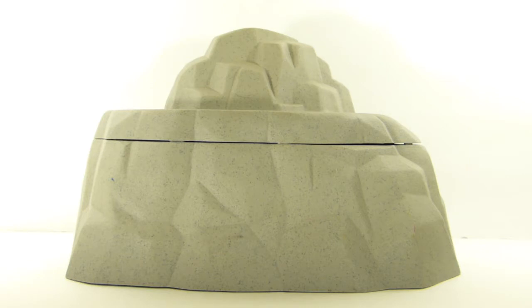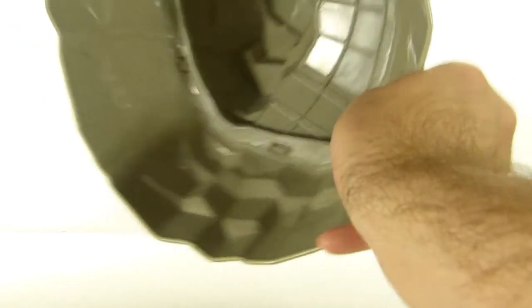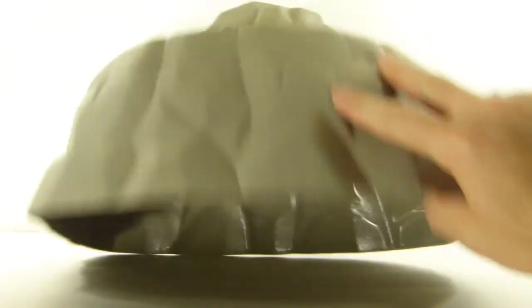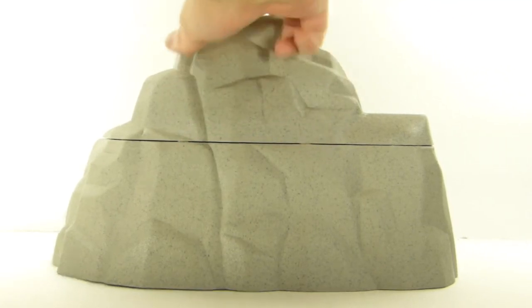I found this huge rock sculpture playset piece and it was only 99 cents. It's really cool because it comes in two pieces, so if you only want a small base you can remove the top and essentially have two rocks. It's hollow underneath. I have no idea what it's from — I don't even see a stamp or manufacturer saying what company made it.